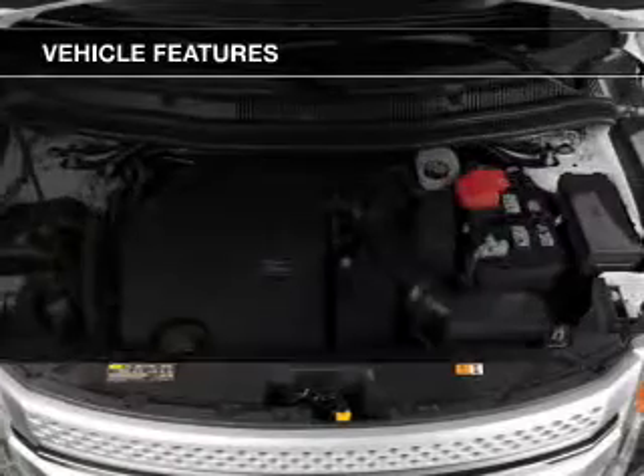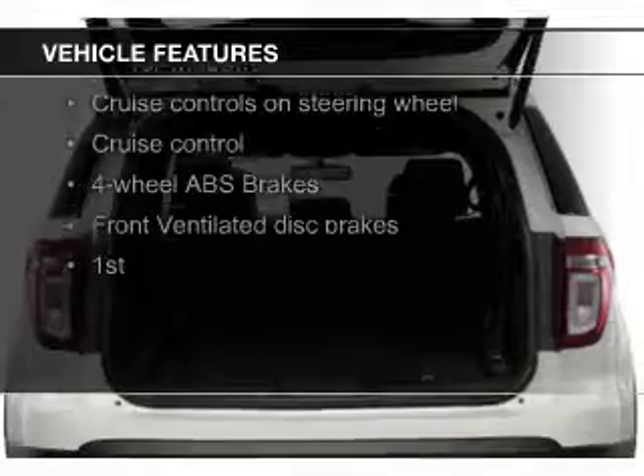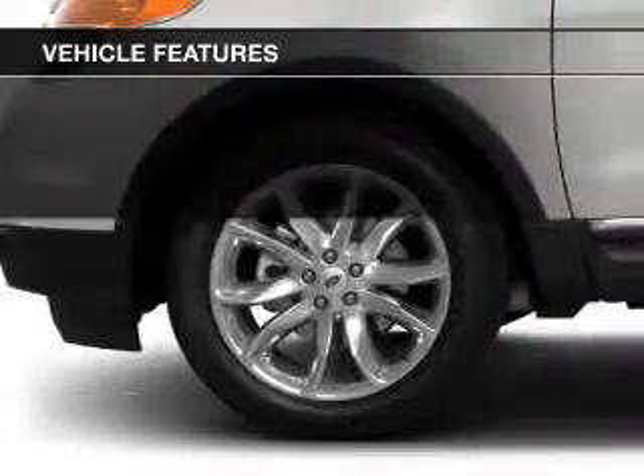and a six-speed automatic transmission. The features include Bluetooth connectivity, Ford Sync voice activation, Sirius XM satellite radio, digital audio input and auxiliary input,